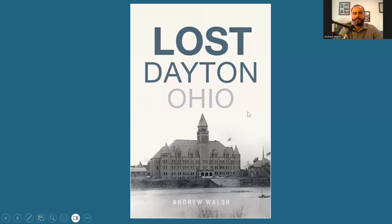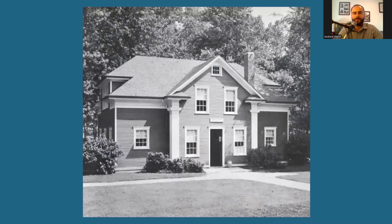Hi, everyone. I'm Andrew Walsh, Dayton history author at DaytonVistas.com, here with a new history video. We might not normally think of barns as hotbeds for innovation, but here in Dayton, Ohio, we have one with major significance to the world of manufacturing.